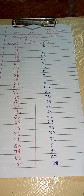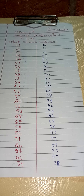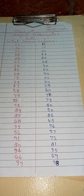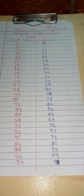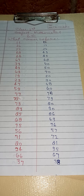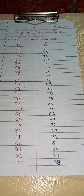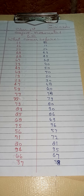12 before 11, 17 before 16, 24 before 23, 49 before 48, 45 before 44, 68 before 67.